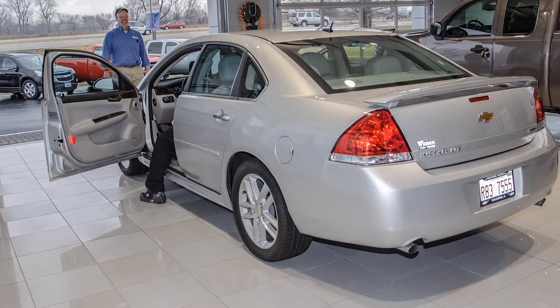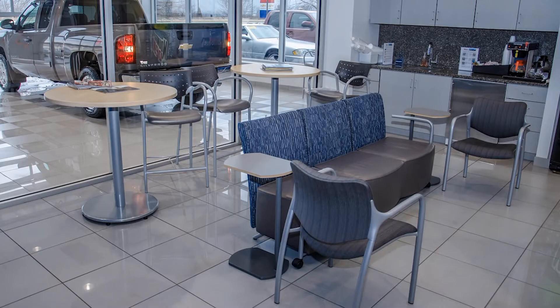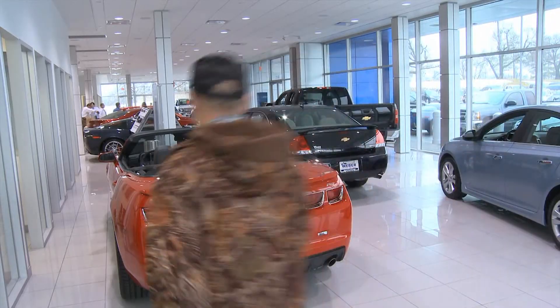Maybe your hour-long wait only feels like five minutes this time. Now I'm a little skeptical — we got a new delivery bay, new showrooms, new offices, new waiting rooms. This costs a lot of money. Is that going to be transferred on to the customer?